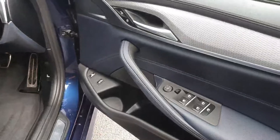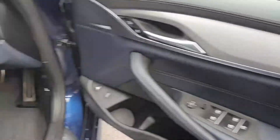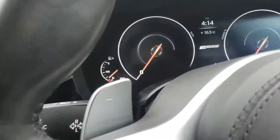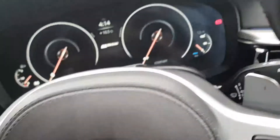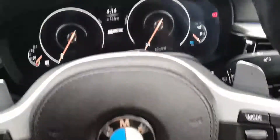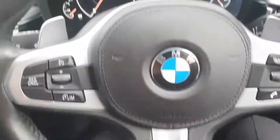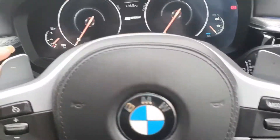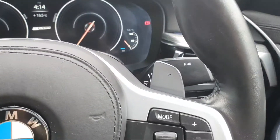Through the driver's door you have your electric windows and mirrors, automatic headlights and wipers. There's 87,000 kilometres on the clock as you can see from the cluster here. You have your M Sport multifunctional steering wheel with cruise control on the left and media control on the right, and paddle controls either side.